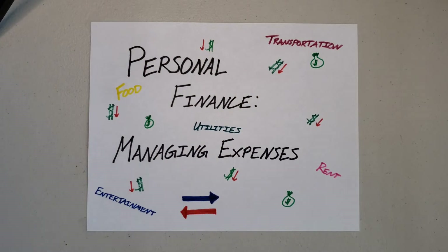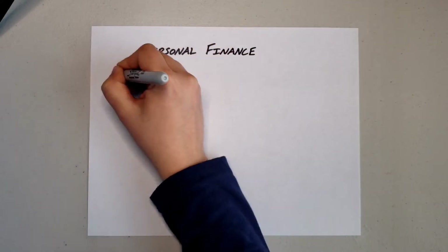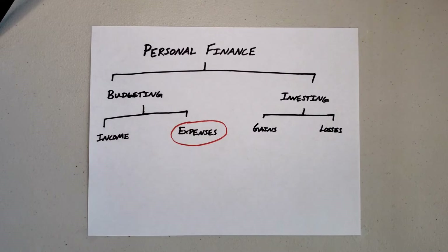Before we get started, please go ahead and hit the like button and the subscribe button. If you watched the last video, you will know that we can break personal finance down into four different areas of interest. Today, the area of interest we will be addressing is expenses.